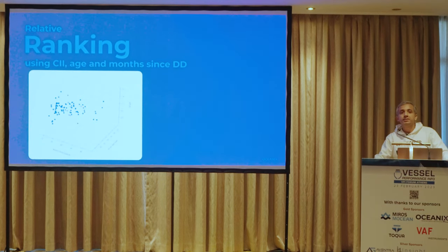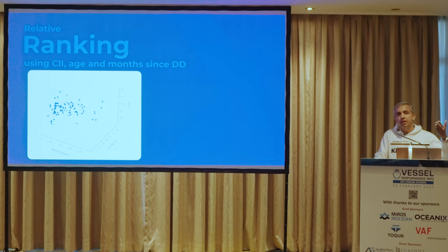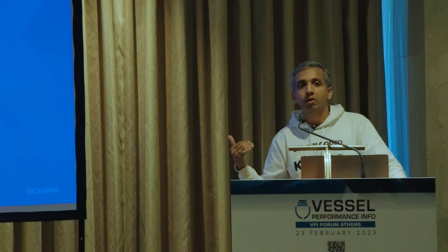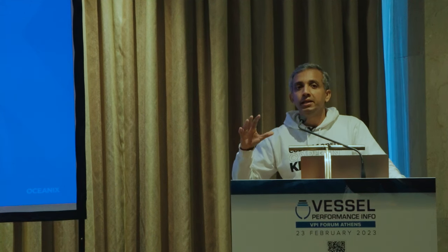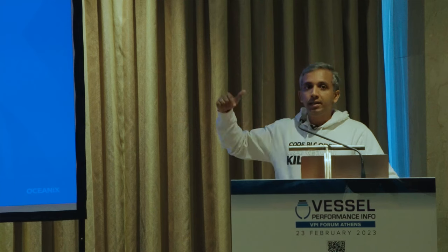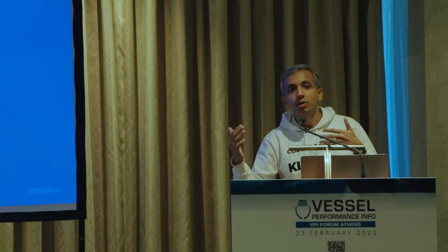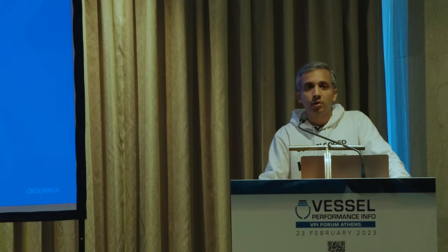You can make it more complex by adding one more element: months since dry dock, because vessel performance is not the same in the first year as in the fifth year after dry dock. So you add a third dimension — months since dry dock — and plot the same thing. The diagonal from left to right gives you the ideal, and vessels away from it indicate whether the vessel is performing well or poorly on CII considering both age and months since dry dock.